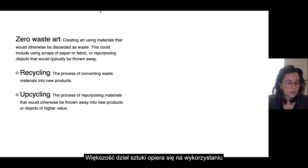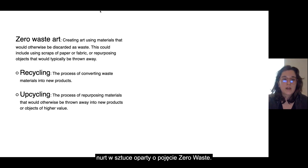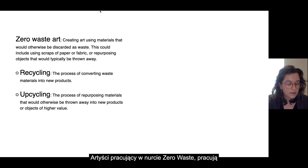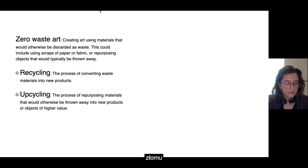Much of the artwork in this area is based on the use of plastic waste collected from beaches, rivers, and oceans. Zero waste artists work with a wide range of materials including plastic bags, metal, discarded fabrics, and even food waste. They use techniques such as upcycling, recycling, repurposing, and creative reuse to transform waste materials into art.